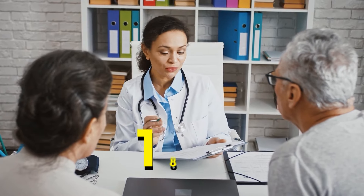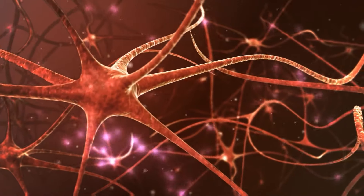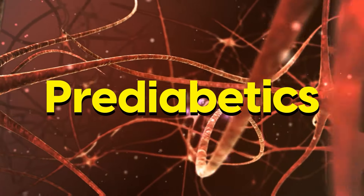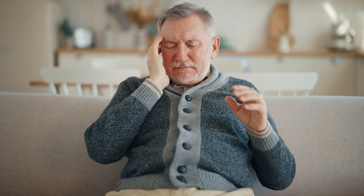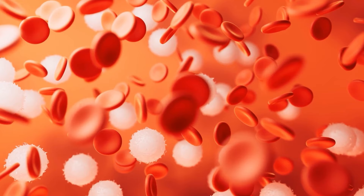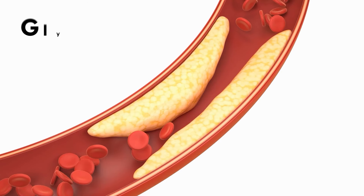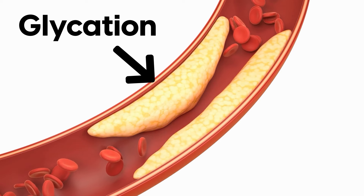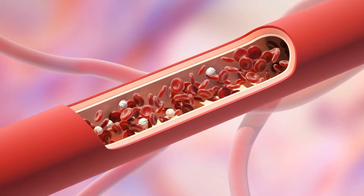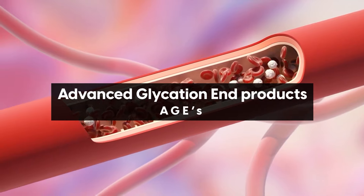In fact, by the time an individual is diagnosed with diabetes, a staggering 18% already have nerve damage. Even pre-diabetics — people standing on the threshold — are not spared. Excess glucose in the blood initiates a series of events that destroy nerves. One primary mechanism is called glycation, where excess glucose attaches itself to proteins, forming harmful compounds called advanced glycation end products, or AGEs.